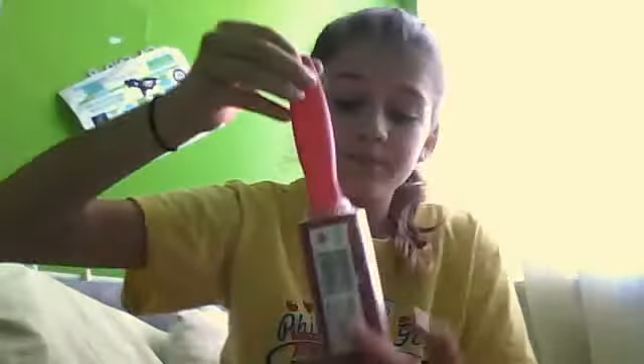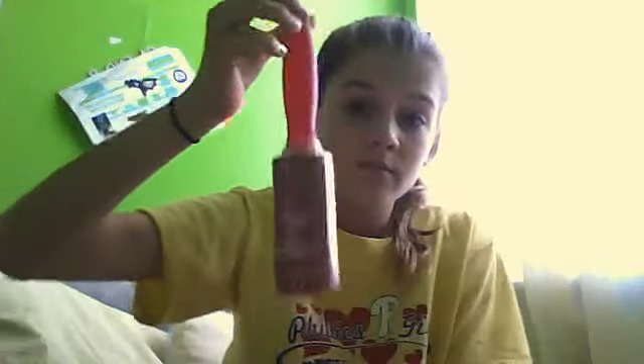Whenever I go to school, my school pants always have fuzz on them because of my dog. He's a short-hair dog but he still sheds sometimes, and there are always little dust things on my pants. I know people say just use tape, but I needed a lint roller because I don't feel like ripping a tiny piece of tape every day. And it's pink, so that makes the whole thing awesome.